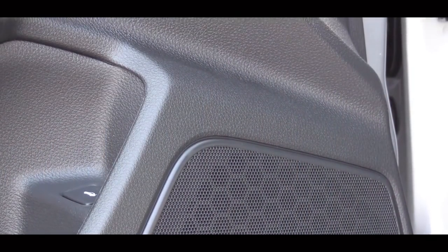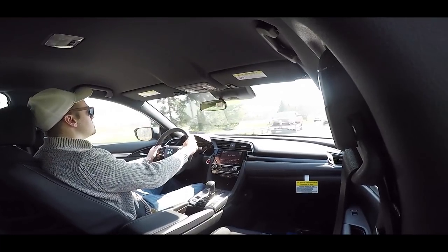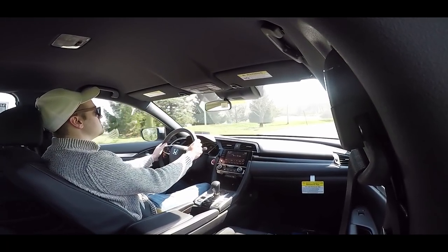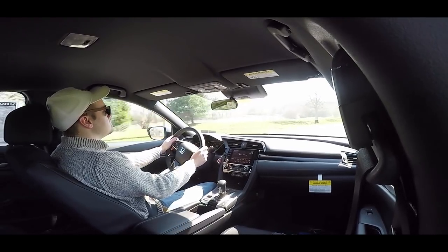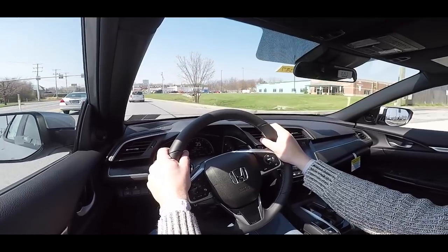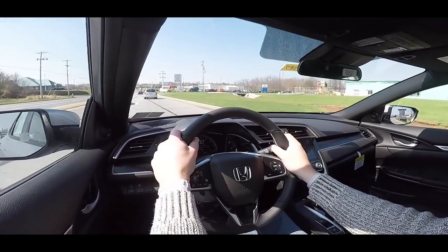It's not bad — there's not a whole lot of bass going on, but I guess that's expected from a four-speaker sound system. I do feel like the Sport trim should have a little better sound system though, since the Sport trim appeals to younger buyers who appreciate music a bit more — so maybe a little constructive criticism there.